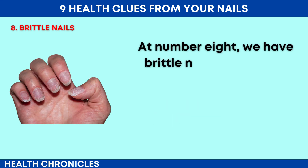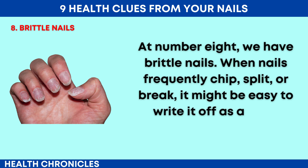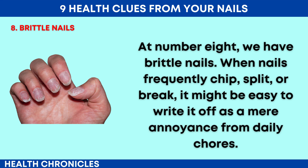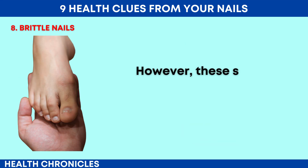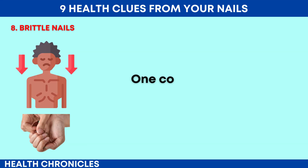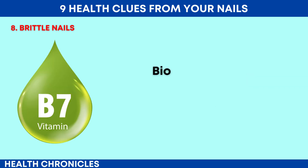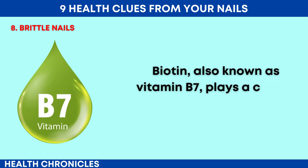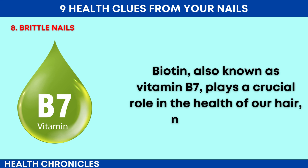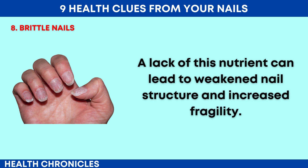At number 8 we have brittle nails. When nails frequently chip, split or break, it might be easy to write it off as a mere annoyance from daily chores. However, these symptoms can often point to deeper health issues. One common culprit behind brittle nails is a biotin deficiency. Biotin, also known as vitamin B7, plays a crucial role in the health of our hair, nails and skin.